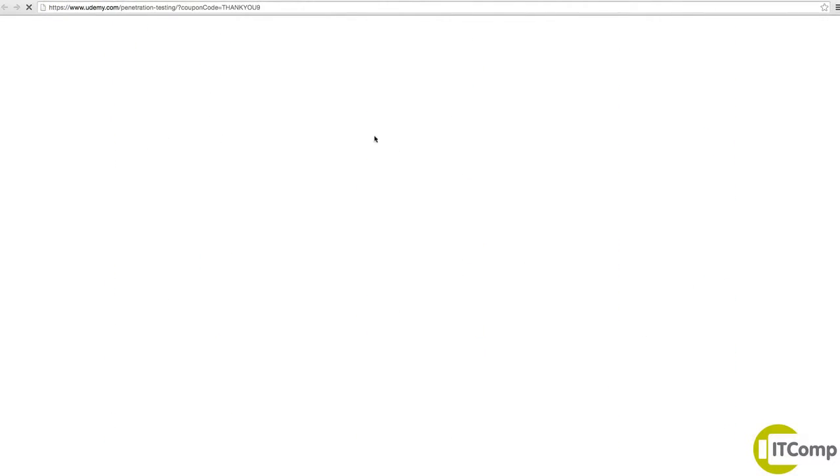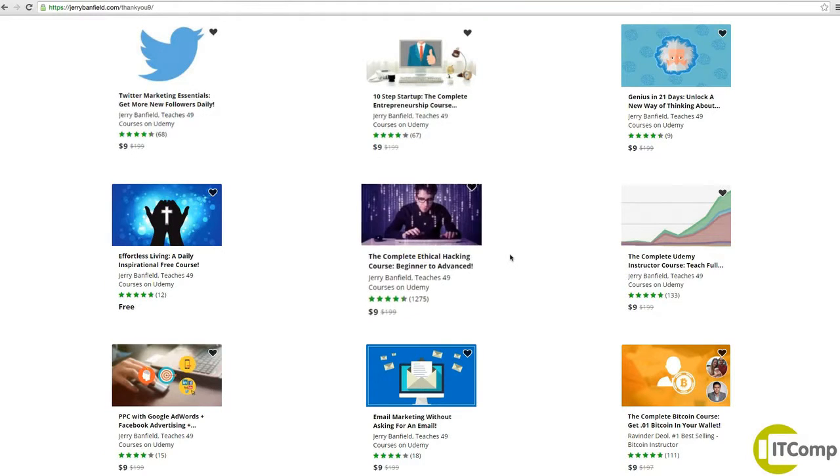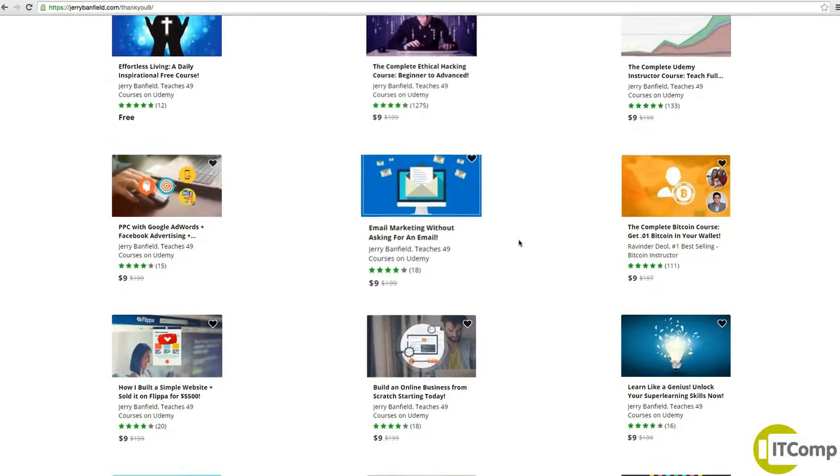Say you already have the ethical hacking course, then you might not need this. If you don't already, this will help you a lot with how to use the Keylogger. The ethical hacking course is there — complete ethical hacking.